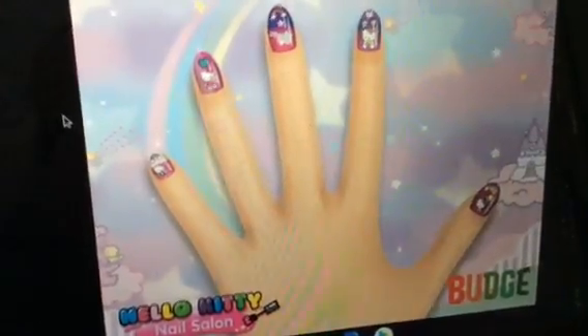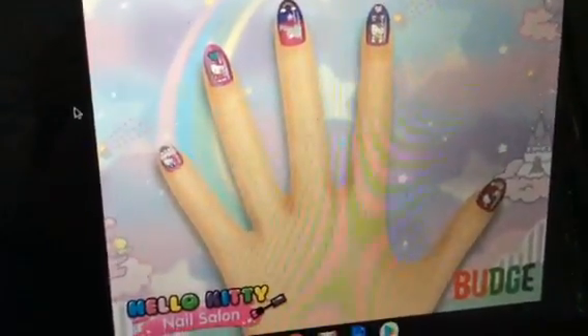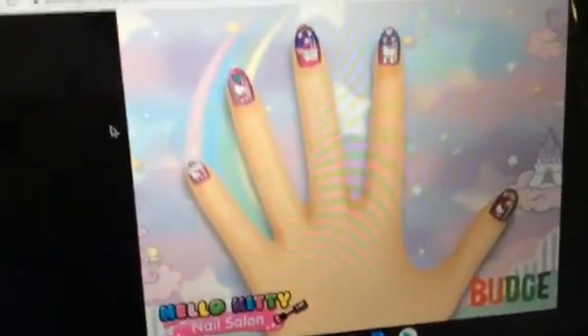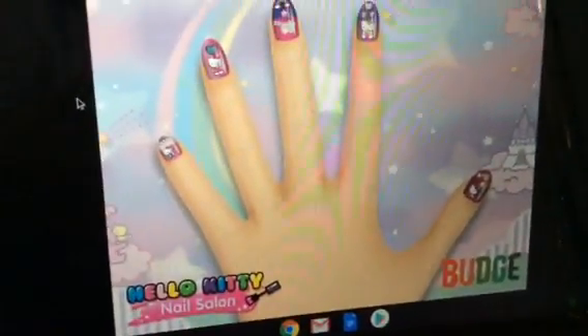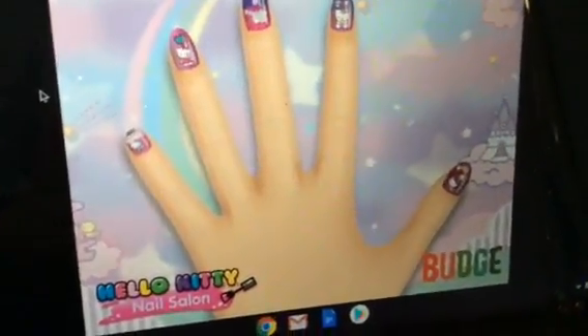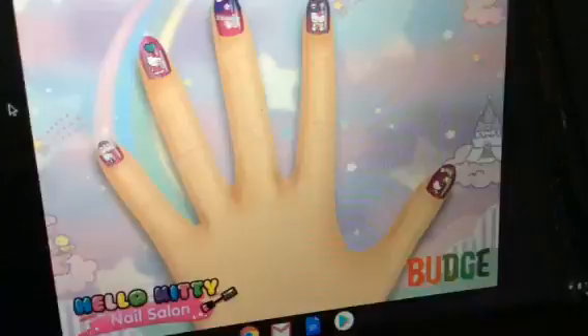Hey guys, it's me, Andre, and Liam again. Today we have Sandy's nail art. Remember April 8th when I did Cindy's nail art? Now I'm going to show you Sandy's nail art.